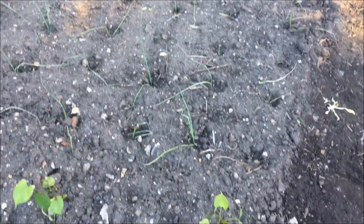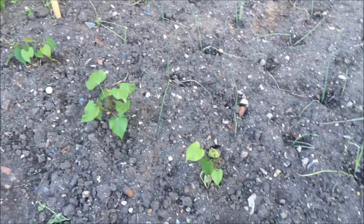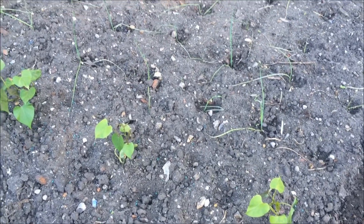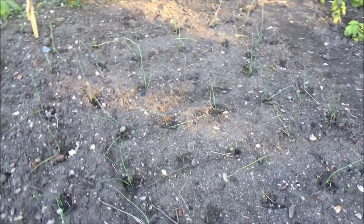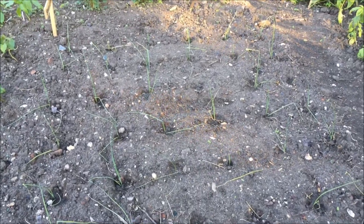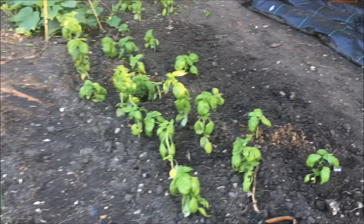Here we've got our sweet potatoes — they will need a support structure, they'll need some canes to grow up, but they're not long in. Then we've got leeks here — one or two have been attacked probably by birds — but I think we should get at least some leeks from it.